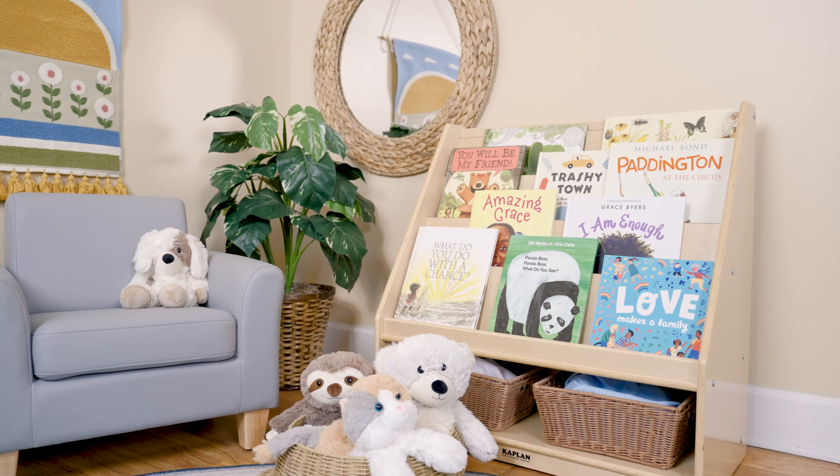Every educator knows that the pinnacle of bookkeeping is finding a unit that maximizes storage while adding an attractive aesthetic to your classroom. The Carolina Book Display combines practical storage with literary spectacle when filled with your favorite books.